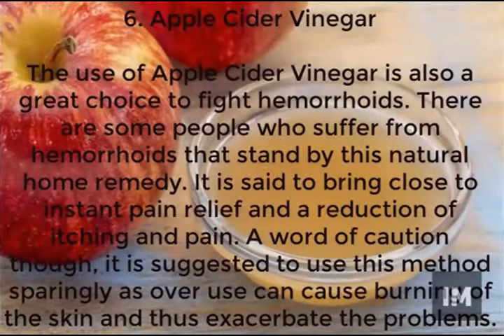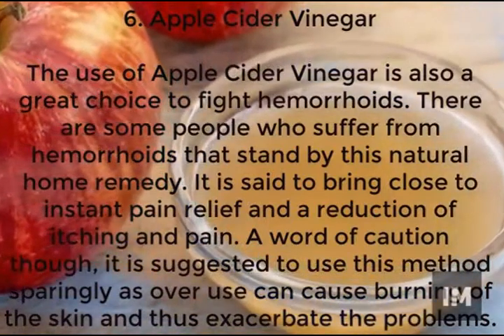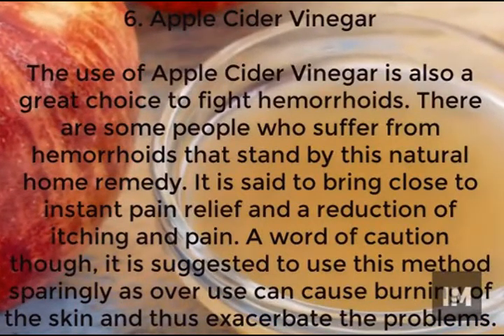Using apple cider vinegar is also a great choice in the fight against pain and discomfort. It is used to bring close to instant relief and reduces swelling and itching. However, a word of warning: this method should be used sparingly, as it can cause burns to the skin, only exacerbating and bringing more problems down the road.